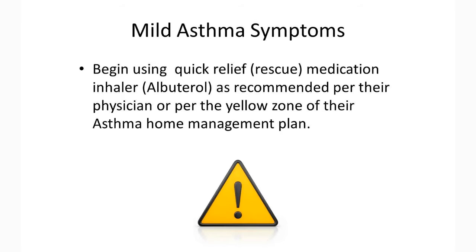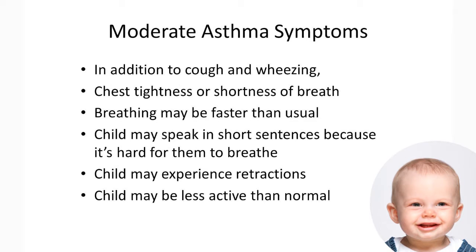Moderate asthma symptoms would be described as follows. In addition to cough and wheezing, your child may experience chest tightness or shortness of breath. Breathing may be faster than usual and your child may speak in short sentences because it's hard for them to breathe. Your child may experience retractions, such as skin pulling in between the ribs or at their neck, and may be less active than normal.